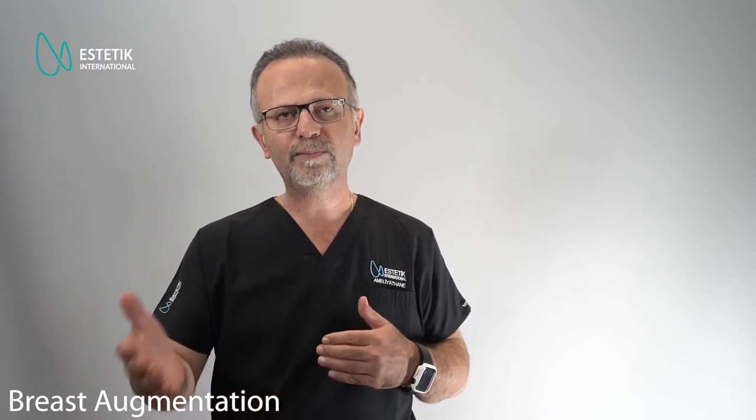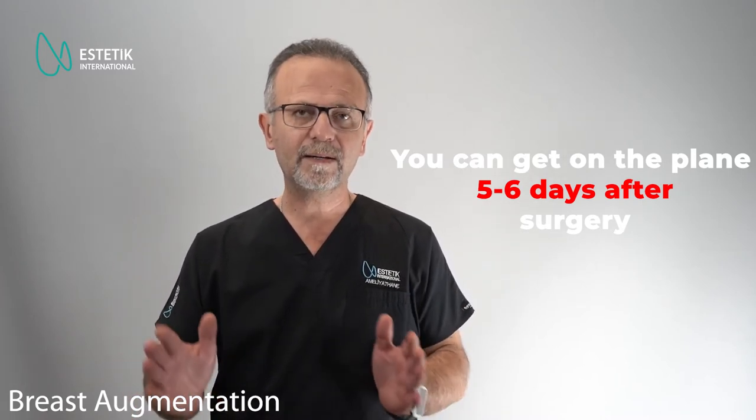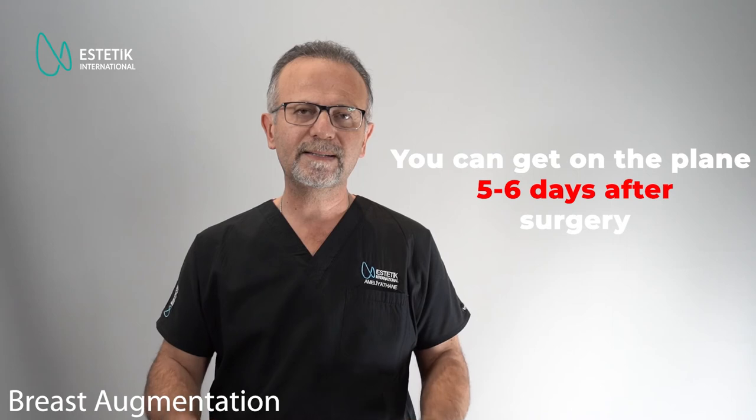It's not a risky surgery, but every surgery carries some small amount of risk, which includes infection and hematoma. We take all precautions to prevent those risks. After the operation, we keep you for a few days — more or less five or six days after surgery — and if everything goes fine with no complications, you can fly back to your country.